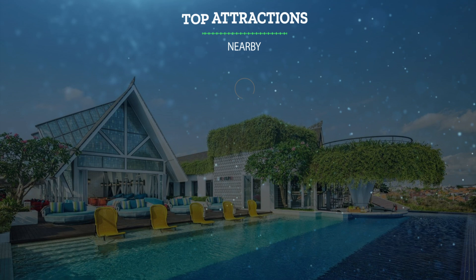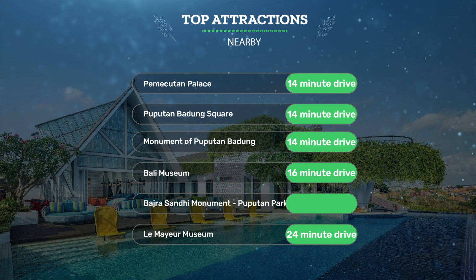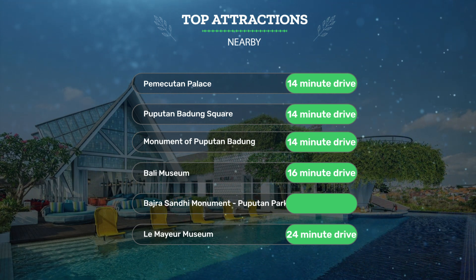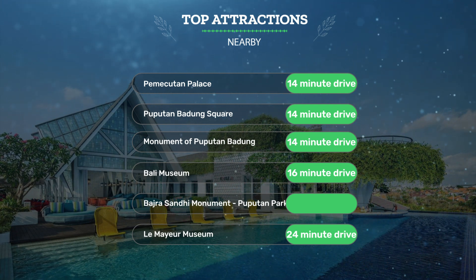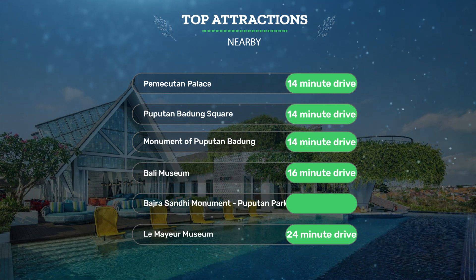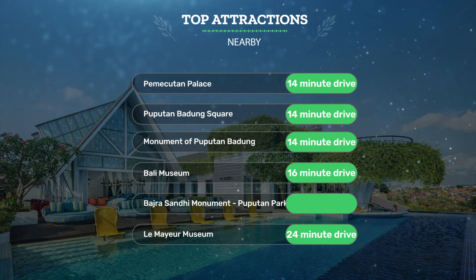It has a pretty good location. It's pretty close to Pemekudin Palace, 14-minute drive; Pupedin Badang Square, 14-minute drive; Monument of Pupedin Badang, 14-minute drive. Also close to attractions like Bali Museum, 16-minute drive; Badra Sandy Monument, Pupedin Park, Renan, 18-minute drive; and Lumaya Museum, 24-minute drive.